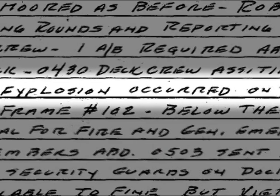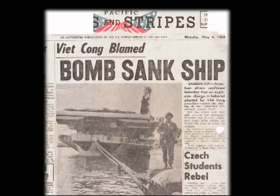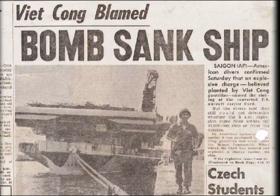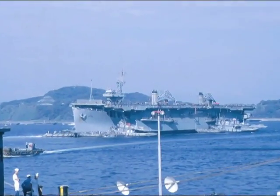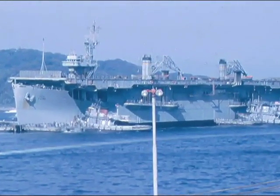At approximately 0500, an explosion occurred on the starboard side of the vessel's hull, below the water line — probably a swimmer swam to the ship and attached what they call a limpet mine. It took 18 days of work to render the Card seaworthy enough to be towed to Subic Bay for more extensive repair.